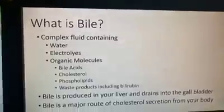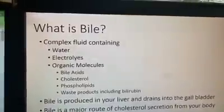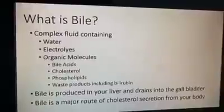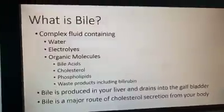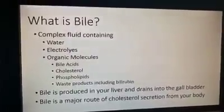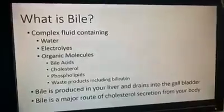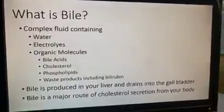What is bile? It's actually a very complex fluid. It contains water, electrolytes, and organic molecules called bile acids. Cholesterol is one of the major ways the body gets rid of cholesterol it doesn't need — through our bile. It also contains phospholipids, other waste products including bilirubin, which is a byproduct of cellular metabolism. And it's one of the ways the body gets rid of toxic materials — some heavy metals and contaminants in our food.